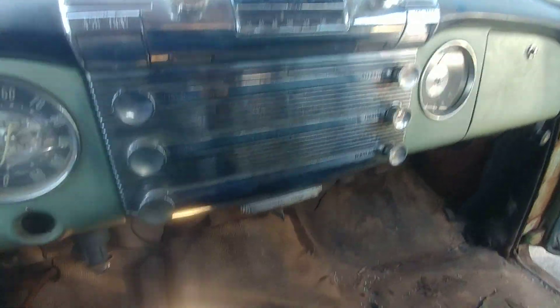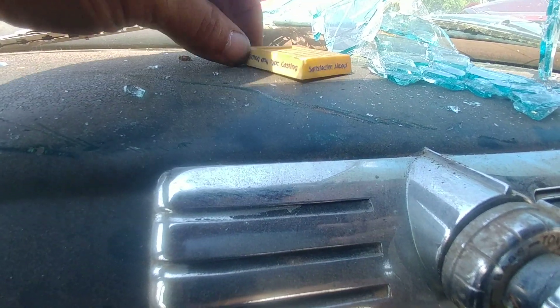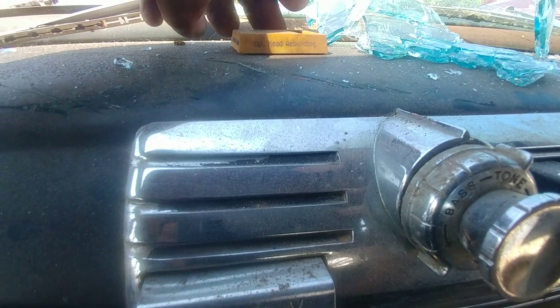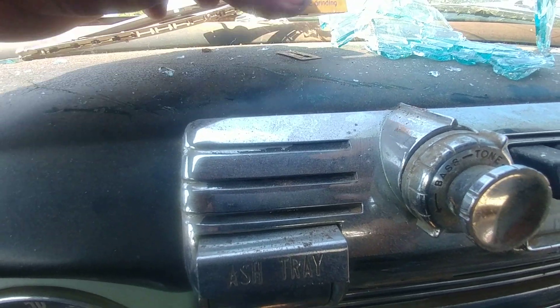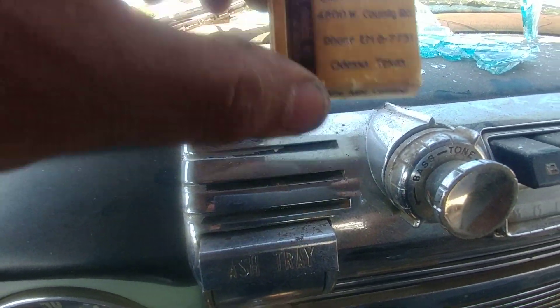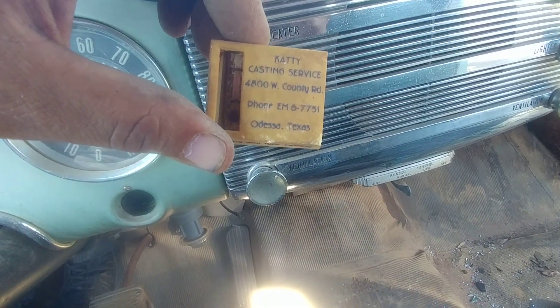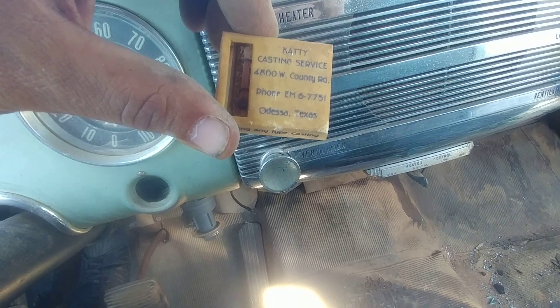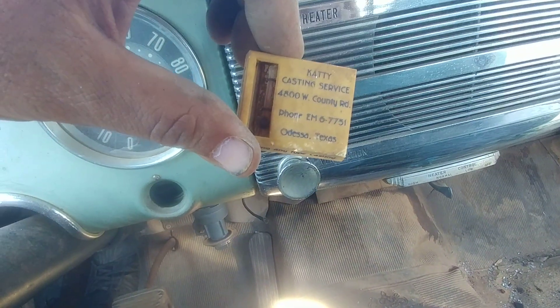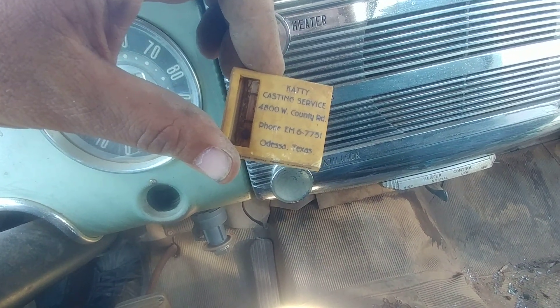Oh yeah — I want to check that out. "Welding, any type of cast, satisfaction always — cylinder head rebuilding, surface grinding." It's magnetic — check it out. How old do you think that is, guys? "Caddy Casting Service, 4800 West County Road, phone M8-6775" — I don't recall any phone numbers starting like that. Odessa, Texas. That is cool. I am taking that, or else somebody else will — no one else will.